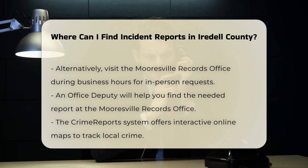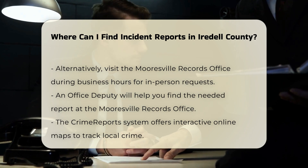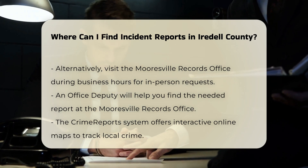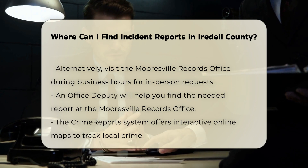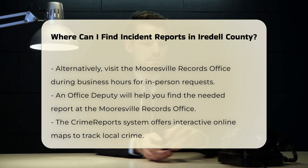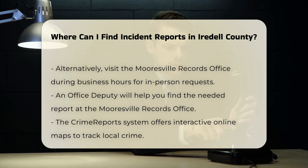Interactive Online Maps. For a more interactive approach, you can use the Crime Reports system provided by the Iredell County Sheriff's Office. This platform offers easy-to-use maps where you can track crime in your neighborhood. All the information on the map comes directly from the Sheriff's Office, ensuring accuracy and up-to-date data.